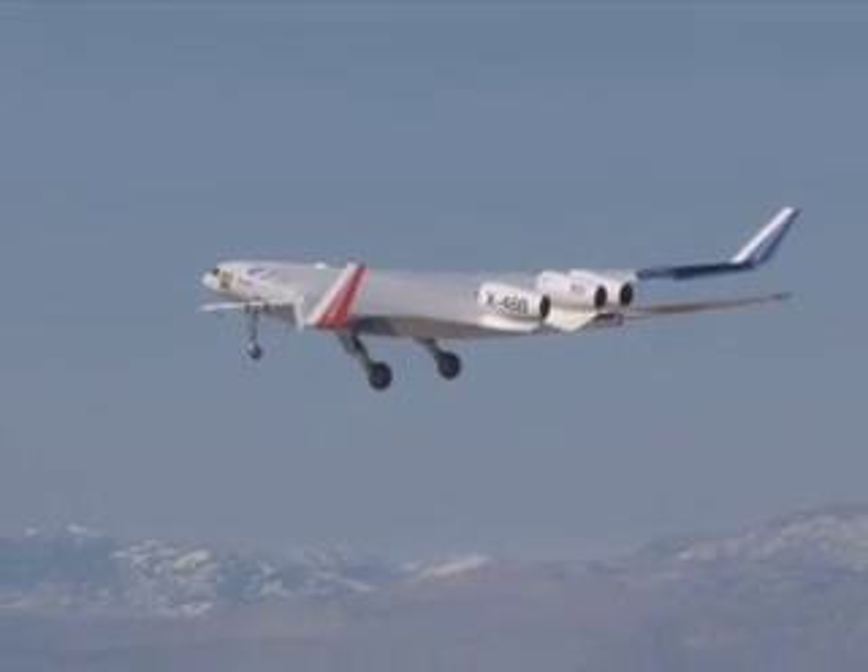It is at least probably 30 percent more efficient than a conventional tube and wing aircraft. The team completed the 80th and last flight of the project's first phase on March 19, 2010.